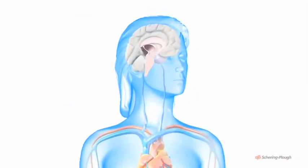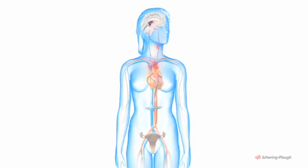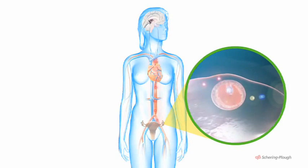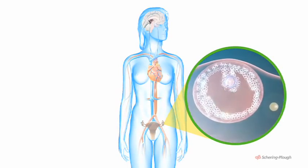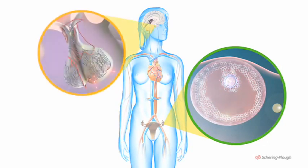FSH travels in the bloodstream, reaching the ovaries. There it stimulates the formation and growth of an ovarian follicle in one or other ovary. The follicle consists of an egg, a number of surrounding cells which secrete oestrogen hormones and fluid. FSH helps the egg to mature and prepares it for release.